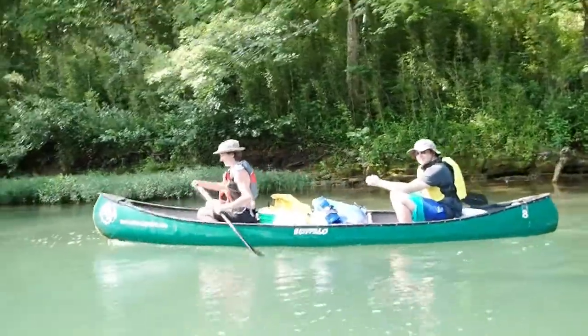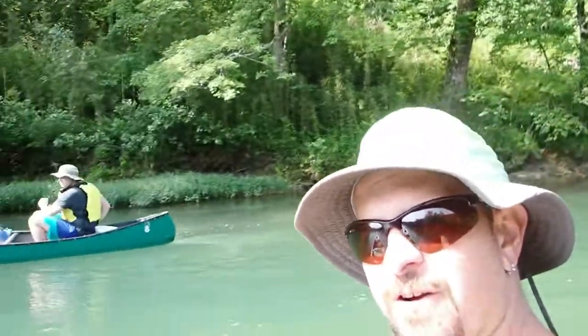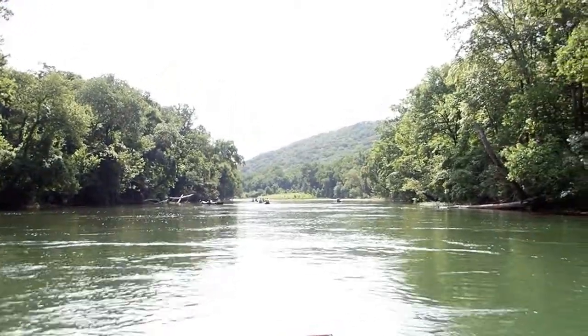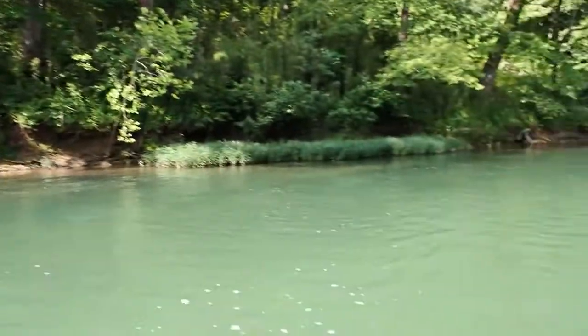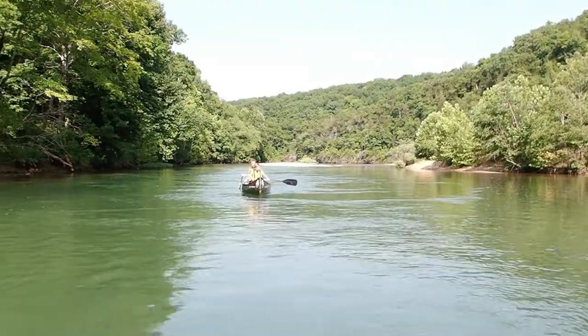Having a good time — awesome day three. Beautiful day on the river, the Current River. Check that out — gorgeous, beautiful water and beautiful scenery. Another wonderful educational day.